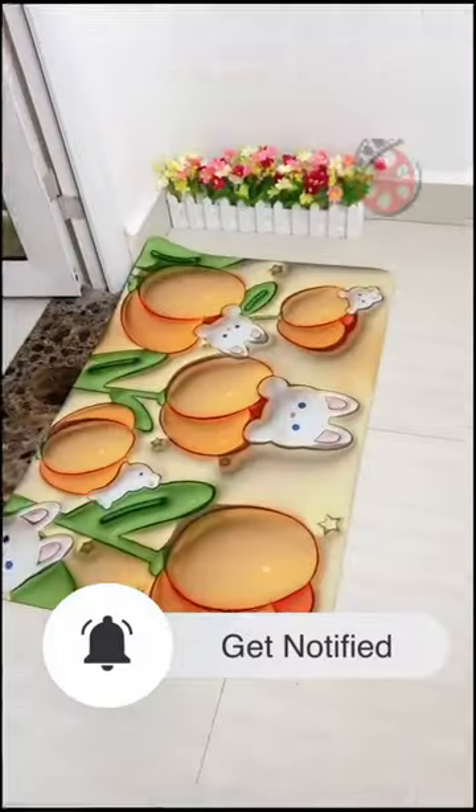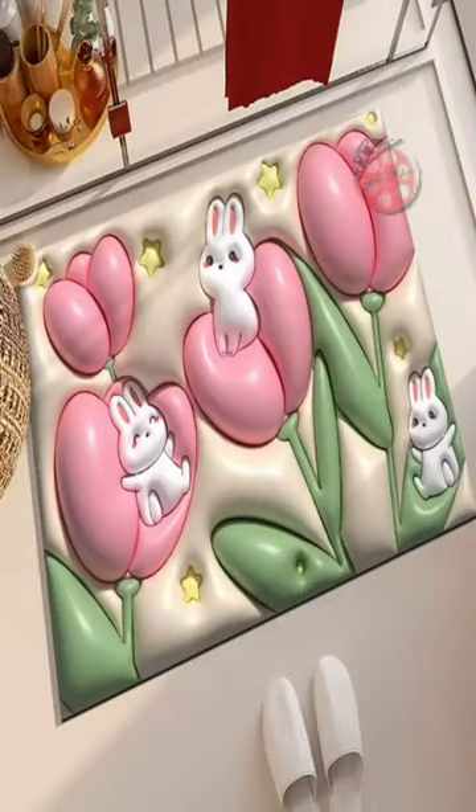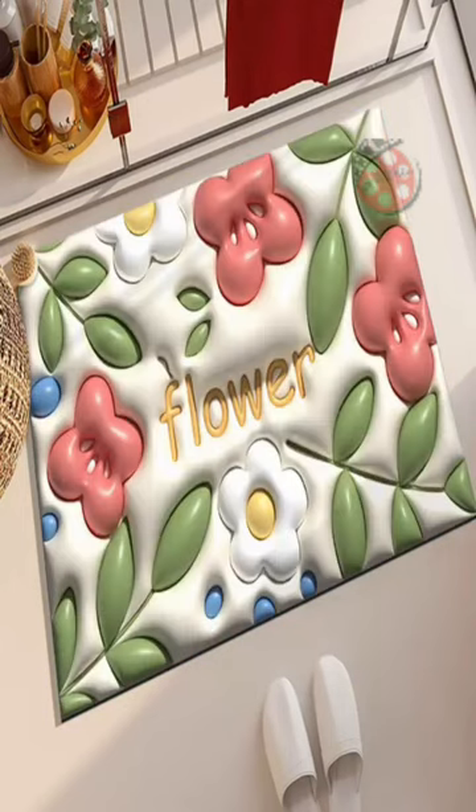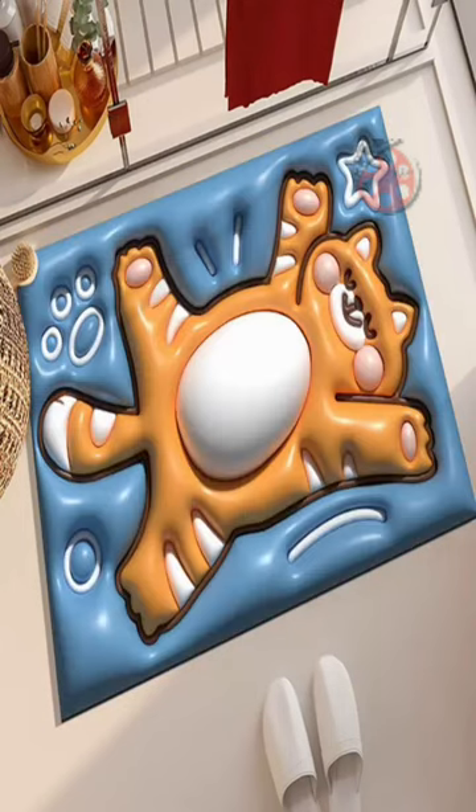They effortlessly pair with various bathroom styles, adding a touch of elegance and sophistication. The comfortable bouncing sensation provides a delightful experience, while the fast water absorption ensures practical functionality.